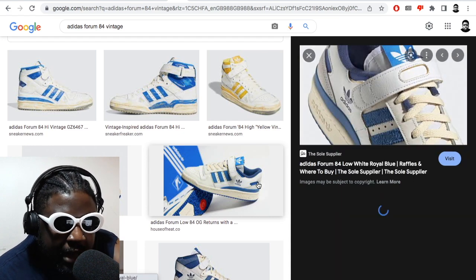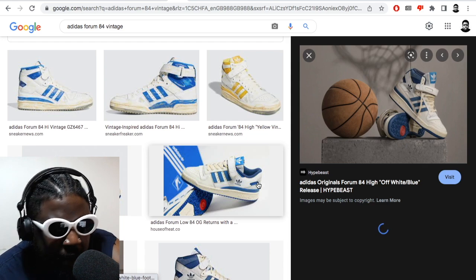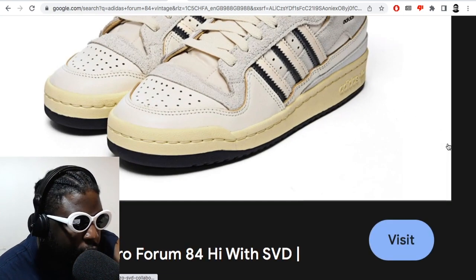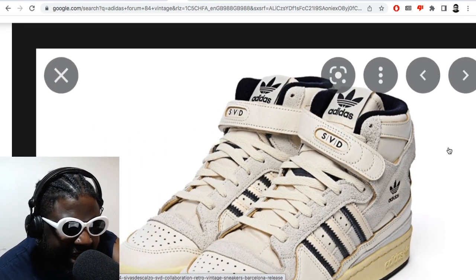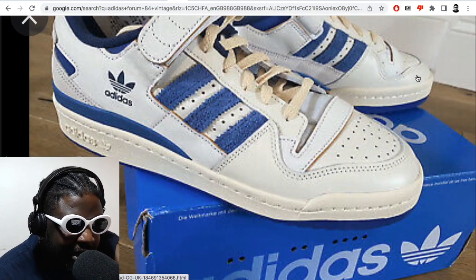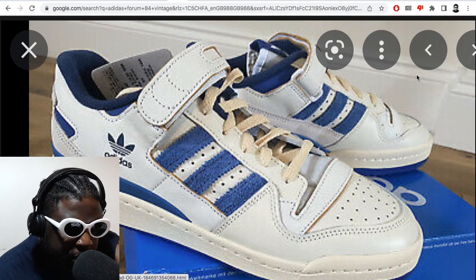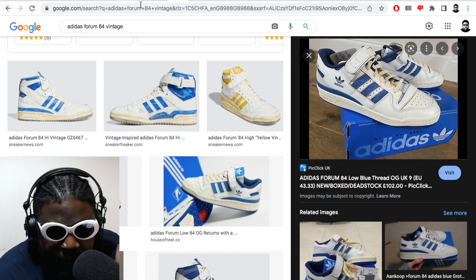They look absolutely brilliant. I'm very surprised the Forum isn't as popular as it should be nowadays. Adidas keeps trying to make these a thing but people just don't seem to be vibing with them. I don't really know why, because they look pretty sick to me personally, especially as a classic mostly white basketball sneaker that can be worn as a casual shoe — it's really perfect. But for whatever reason it doesn't resonate.